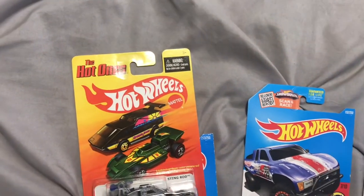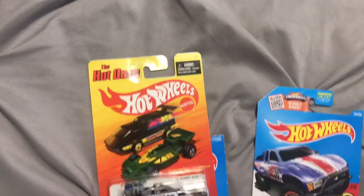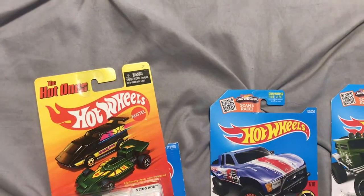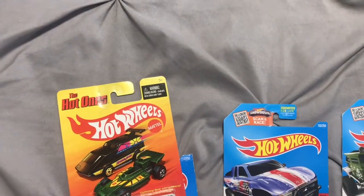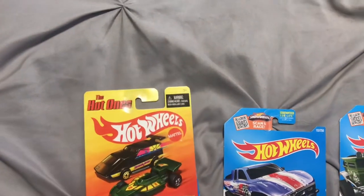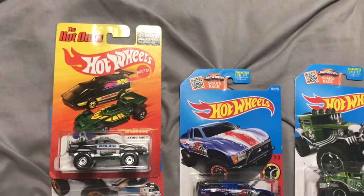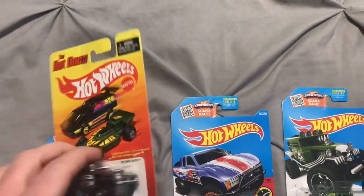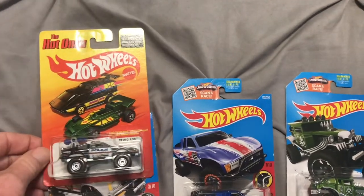What I like to do when my local Walmarts and Targets don't have anything on the pegs — I have a local antique mall with some different consignment booths. One guy in there sells nothing but Hot Wheels diecast, Matchbox, M2, Johnny Lightnings. I like to go in there; this dude has some pretty cool stuff — some older castings, stuff you just don't find on the shelves anymore. And believe it or not, he has almost everything priced at like two bucks. You can't beat it.